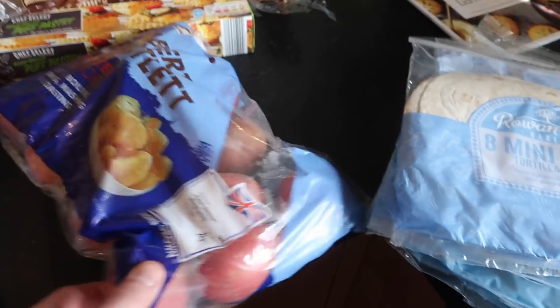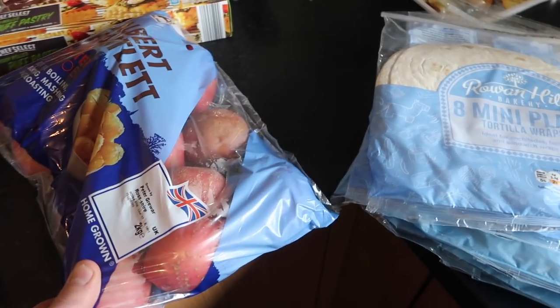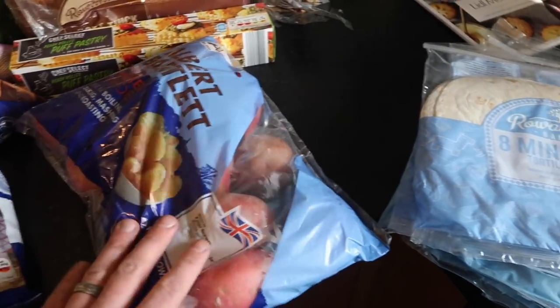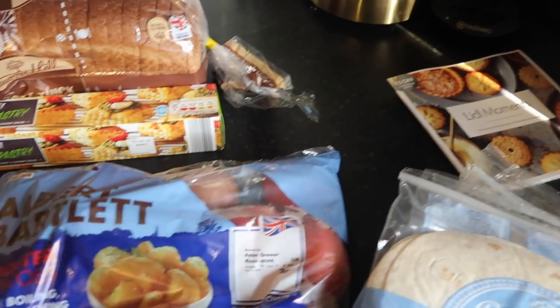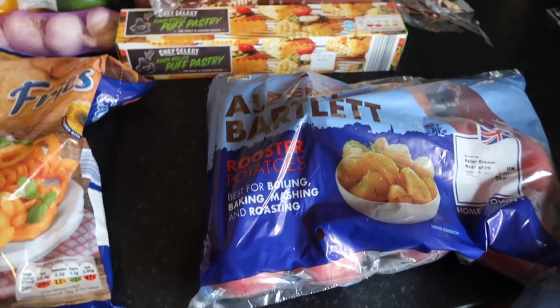And then we move on to potatoes. We really like these potatoes — these are the kind of red potatoes, the rooster potatoes. We find them a lot nicer, they really are really nice.